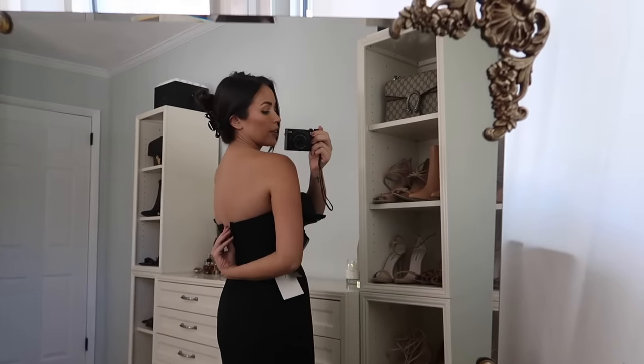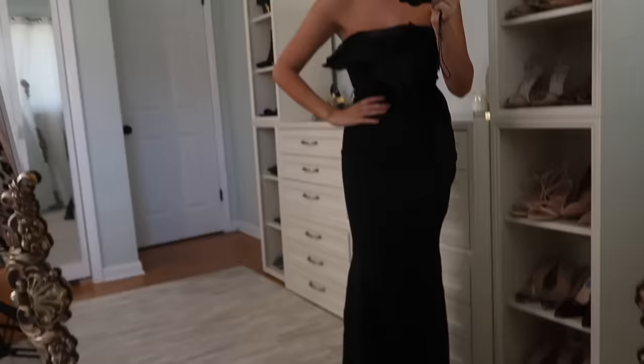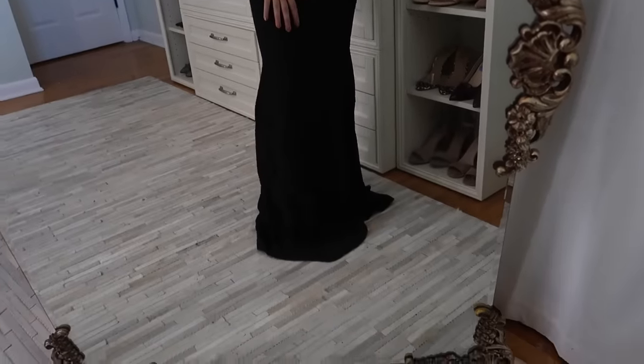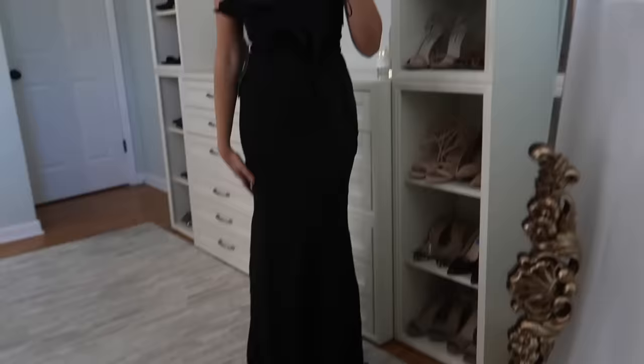The back is nothing fancy — I couldn't zip it all the way because I need help. The bottom has a little bit of a fishtail detailing. It's a little long for me, but I feel like I could make it work with a good pair of heels.